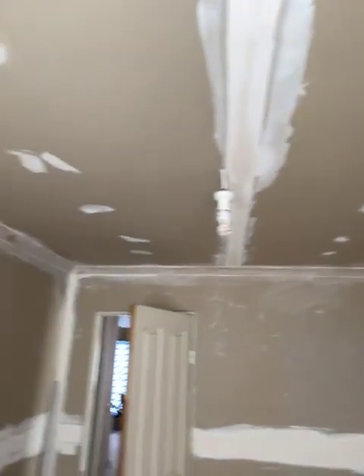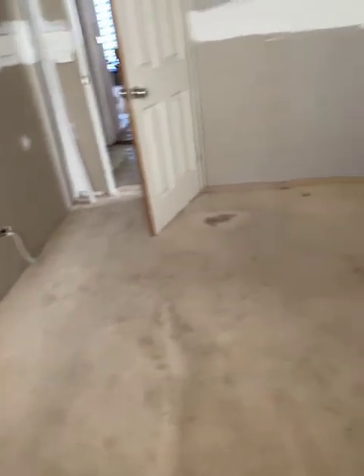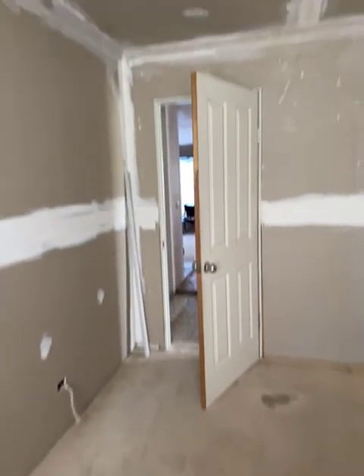Bedroom 2. This one's nearly finished as well. It's even got carpet — this one's flash. So it's got carpet and a door.